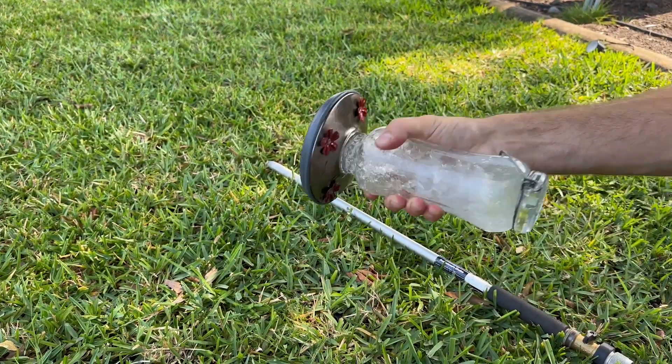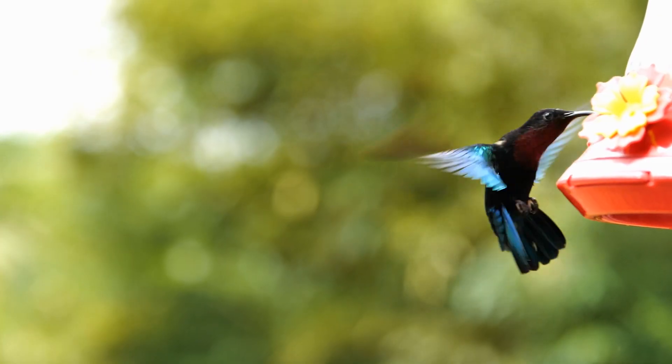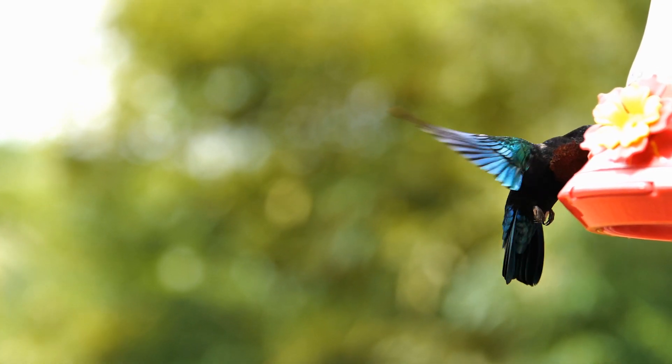Keeping feeders clean keeps the hummingbirds in your area nice and healthy. Fun fact: hummingbirds eat gnats, spider mites, aphids, and mosquitoes. So not only will they help your plants in the area, but they'll also help you enjoy your backyard a little bit more.